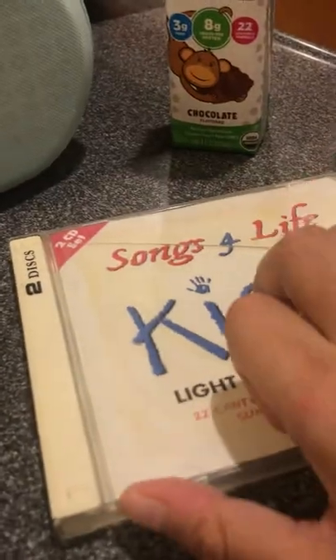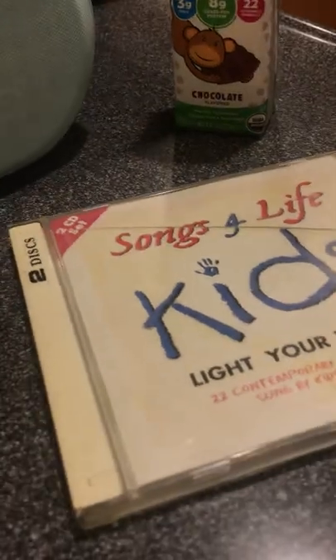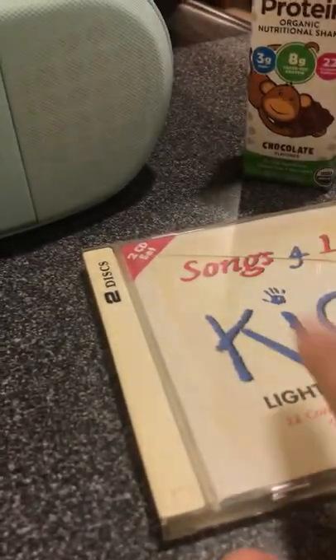Hoping I can get more of this CD. I might even think about getting the other collection that is mentioned on the inside. So I'll figure it out eventually.